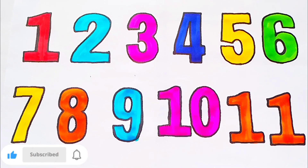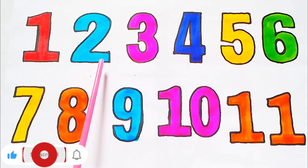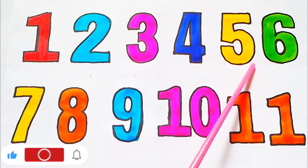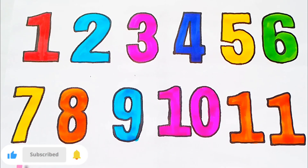Next reading 1 to 11. 1, 2, 3, 4, 5, 6, 7, 8, 9, 10, 11.